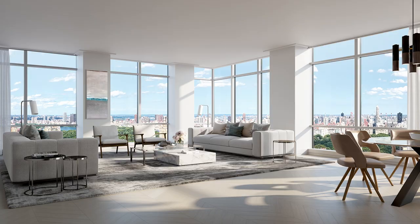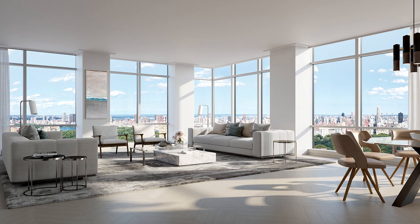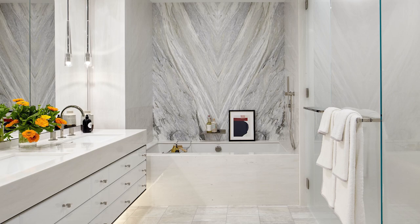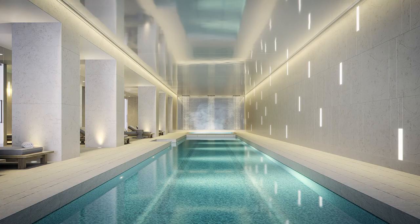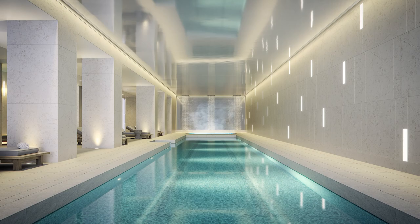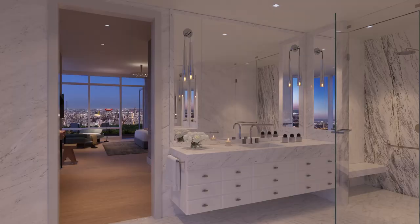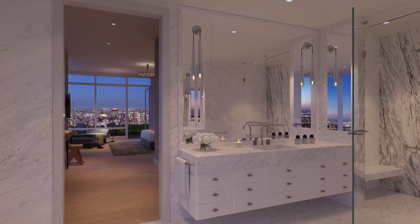Nestled in the heart of Manhattan's Upper West Side, 200 Amsterdam pioneers a new level of luxury with 112 spacious residences ranging from one to five bedrooms and two duplex homes occupying the crown of this 52-story condominium. Residents will revel in three floors of exceptional lifestyle amenities, while an exclusive partnership with Lincoln Center offers bespoke VIP membership and unprecedented access to insider events.